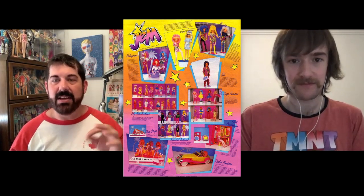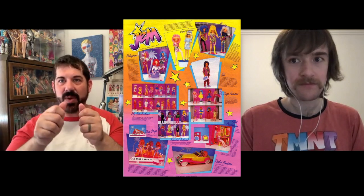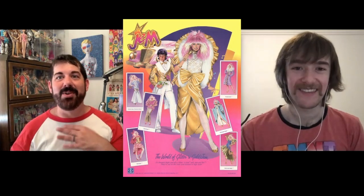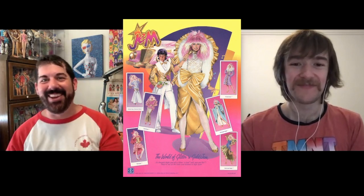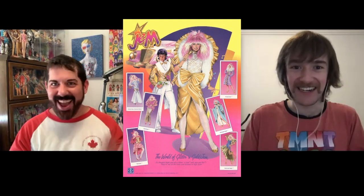One thing a lot of people don't know about Jem: besides the cool light-up earrings, Glitter and Gold Gem was actually the first — and I don't think anyone has done it since — to have a double-click knee joint. Her knee would not only click this way but you could twist it and it would click the other way, so when she crossed her legs she could have her leg kicking out. To this day I'll pick up my Glitter and Gold Jem and go click-click and turn it the other way — it's such a satisfying feeling because no other fashion doll does that.